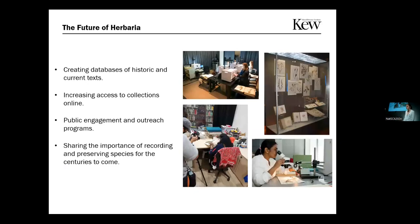In the past, herbaria have been very much cut off from the rest of the world, and these areas of academia haven't been really open to the public. So with the update of the Herbarium Handbook, we will be able to help the public access these collections through databases and online publications, as well as increasing public engagement and outreach programs — telling people from around the world what we're doing and why it's important to the future of scientific research, and sharing these preserved specimens for centuries to come.